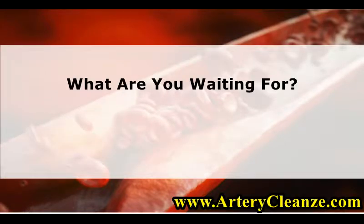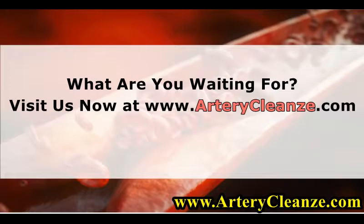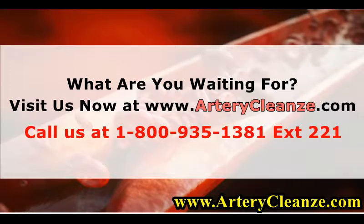What are you waiting for? Visit us now at www.arterycleanze.com. Call us at 1-800-935-1381 extension 221.